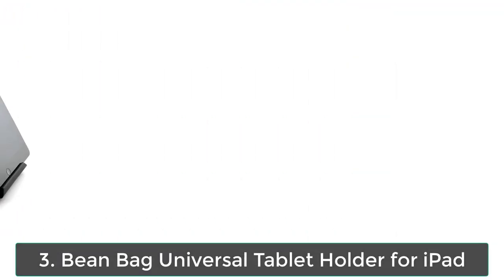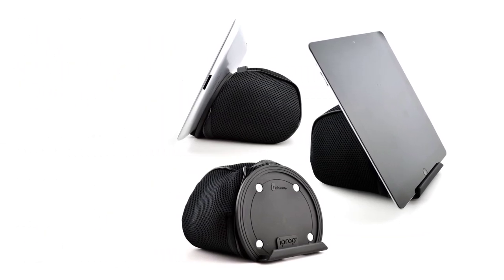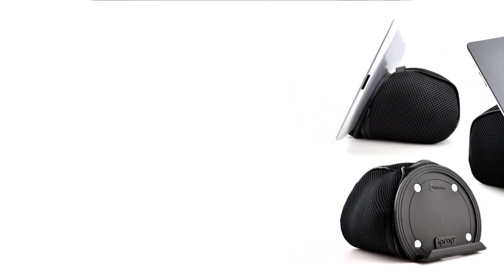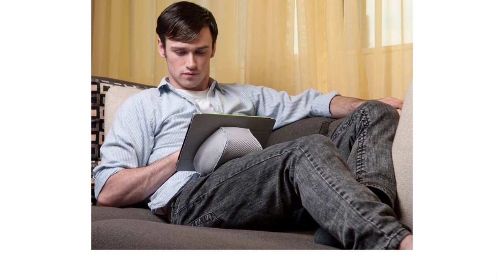Number 3: MinBag Universal Tablet Holder for iPad. Works with any tablet thinner than 18mm, including the iPad, iPad 2, 3 and 4, the iPad Mini, Mini 2 and Mini 3, iPad Air and Air 2, Samsung Galaxy Tabs, Nexus 7 and 10, Dell Venue 8 Pro, Microsoft Surface RT, Surface 2, and Surface Pro 3.